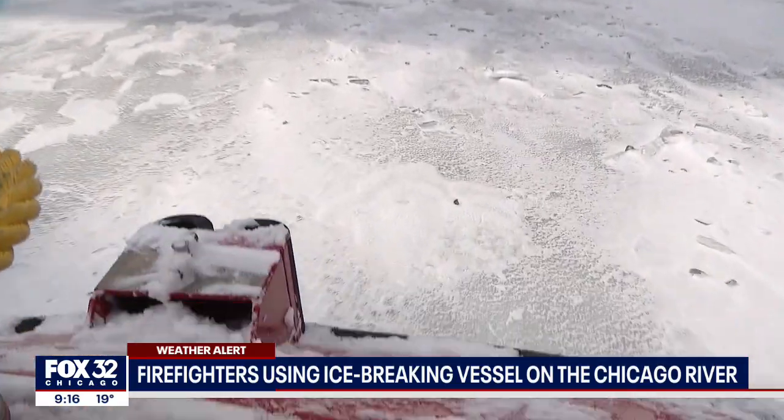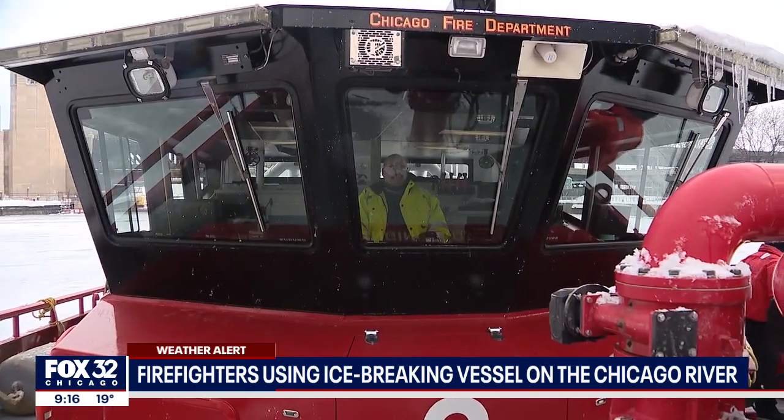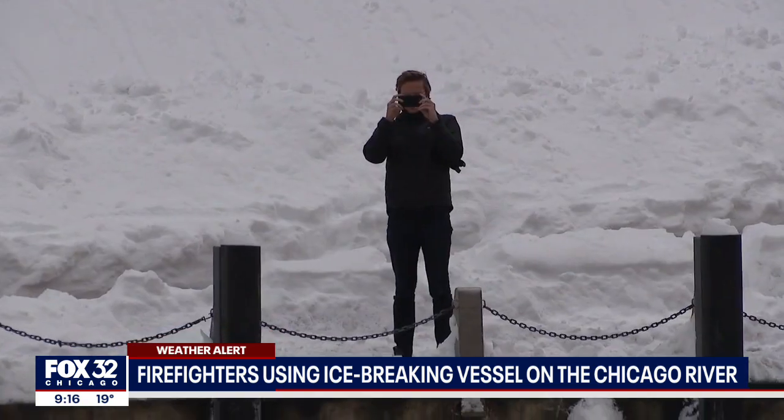They slice the ice all the way down to Wolf Point, where the river splits north and south, then turn around and head back, watched only by geese and a handful of river walkers taking pictures.